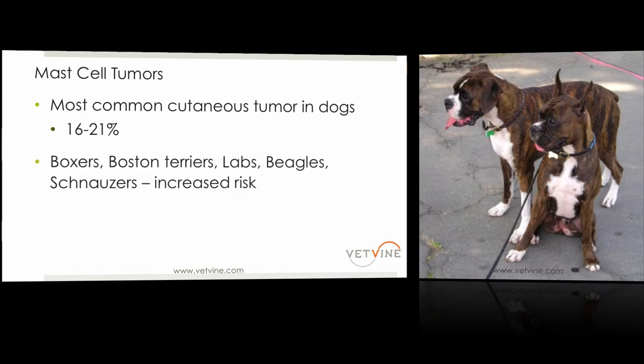You probably know most of the big players. Boxers definitely have to be mentioned when it comes to mast cells, as well as Boston Terriers, Labs, Beagles, and Schnauzers. One thing you don't see on this list — which I would say in my experience — is Pugs. We definitely see an increased risk, and today I saw another little Maltese with one. It just hasn't been picked up in some of the studies, but in your practices you start to recognize the players.